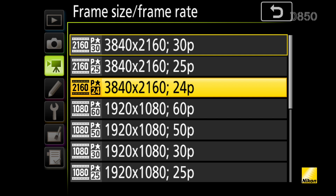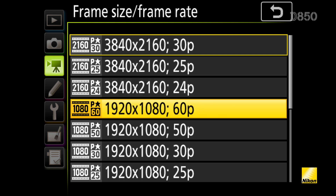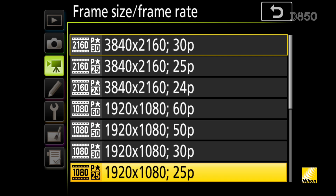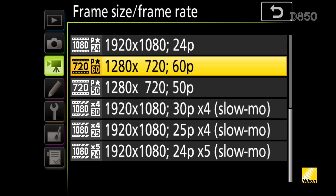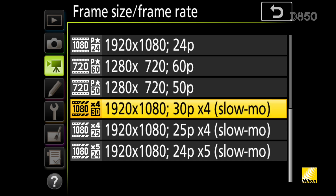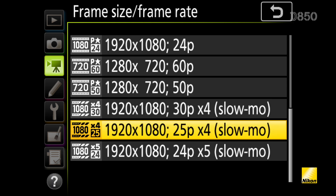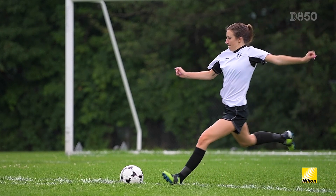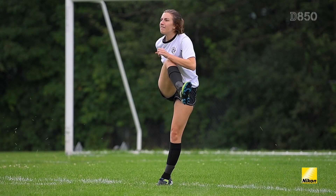If you have a scene that you might want to slow down in post-processing, you can select 1920 by 1080 and shoot at 60 frames per second. But if you want it even slower, the D850 has the ability to shoot at 120 frames per second and then records it at either 30 or 24 frames per second, giving you either a 4 or 5 times slow down video recorded directly in the camera.